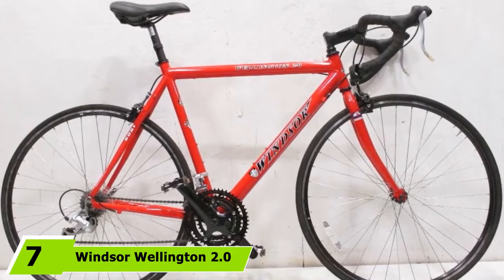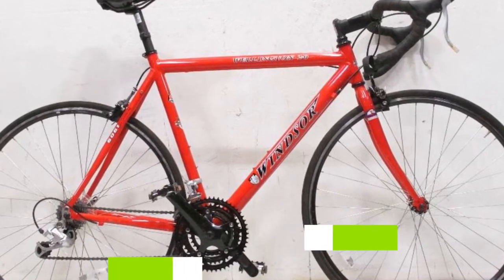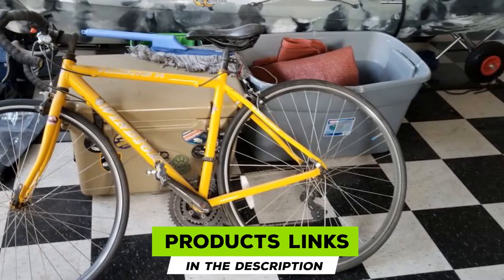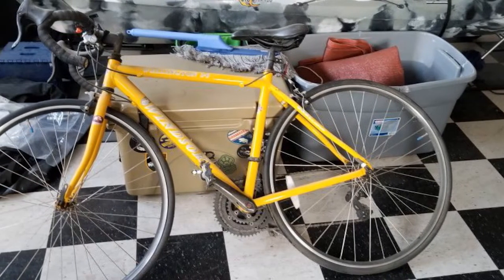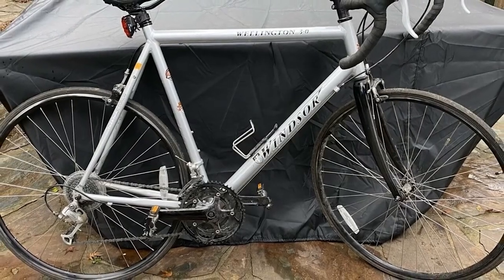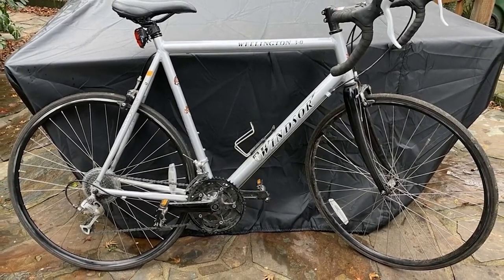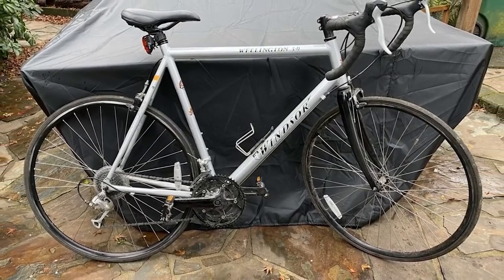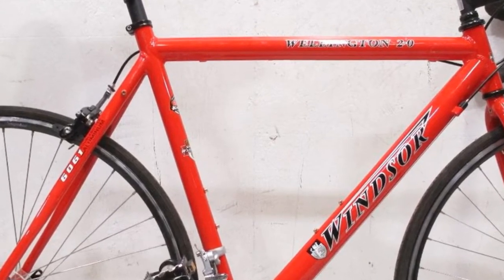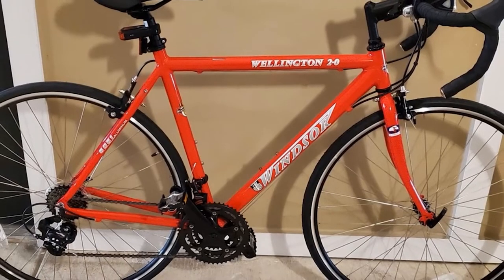Moving on to number 7, we have the Winsor Wellington 2.0 Aluminum Road Bike. Winsor Wellington 2.0 is a simpler and more streamlined approach to modern road bikes. Talking about a lightweight build, this bike beats most of its competitors hands down, weighing in at just 24 pounds, making it the lightest in its class. A lightweight aluminum frame and aerodynamically shaped stays come in handy to add more delight to your ride, offering a good strength-to-weight ratio and keeping the weight to a minimum for easy handling and transportation. With a full set of 21 gears, this road bike is sure to lessen the effort needed in pedaling, providing all the options you need when riding long flats or steep hills.